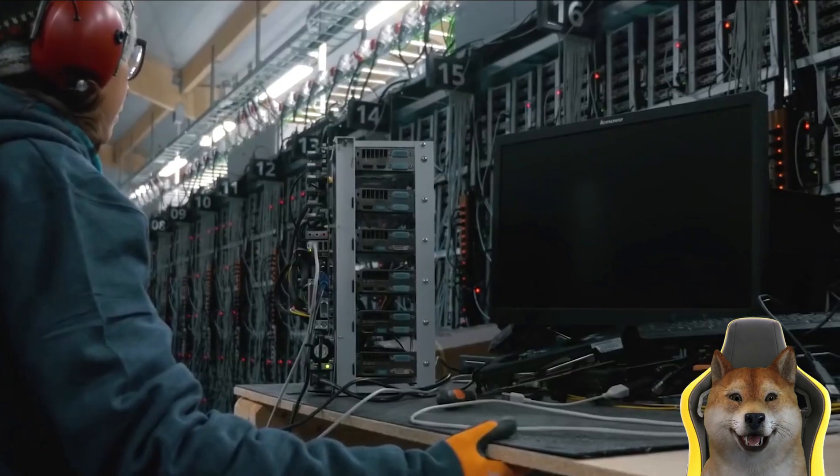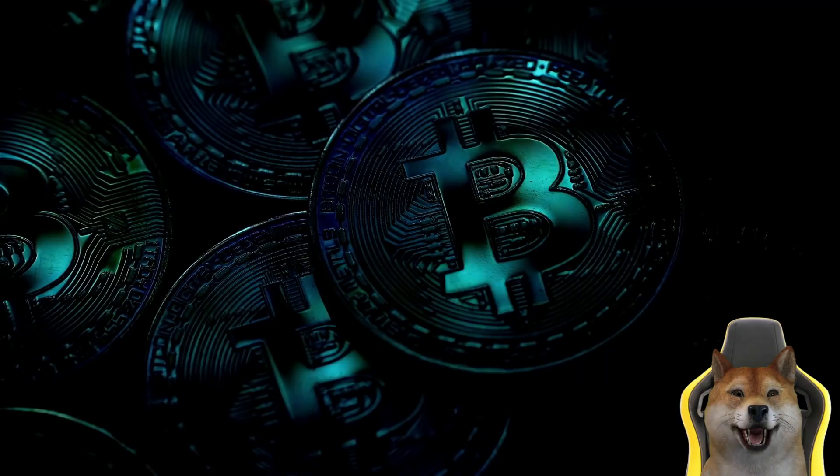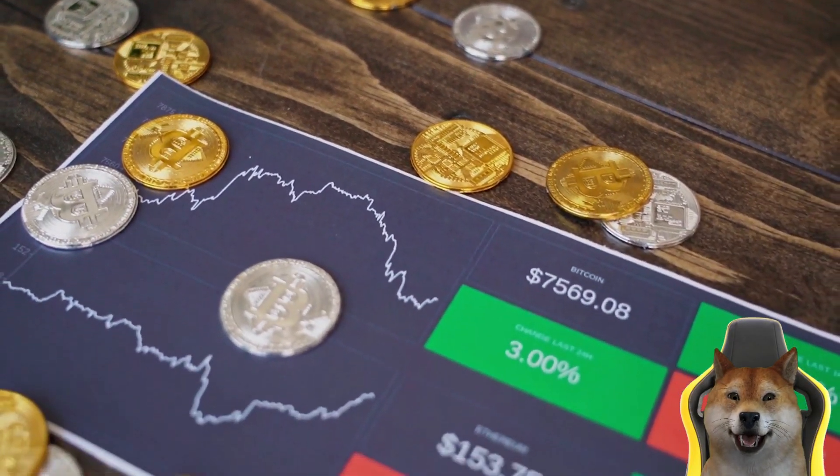Hello dear friends. Today we will talk about what is cryptocurrency mining and how does it work. Crypto mining ensures the security and decentralization of cryptocurrencies such as Bitcoin, which are based on a proof of work consensus mechanism.